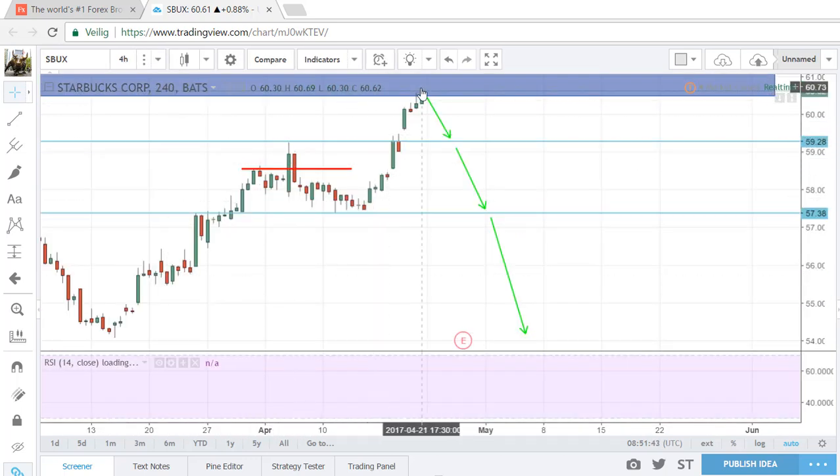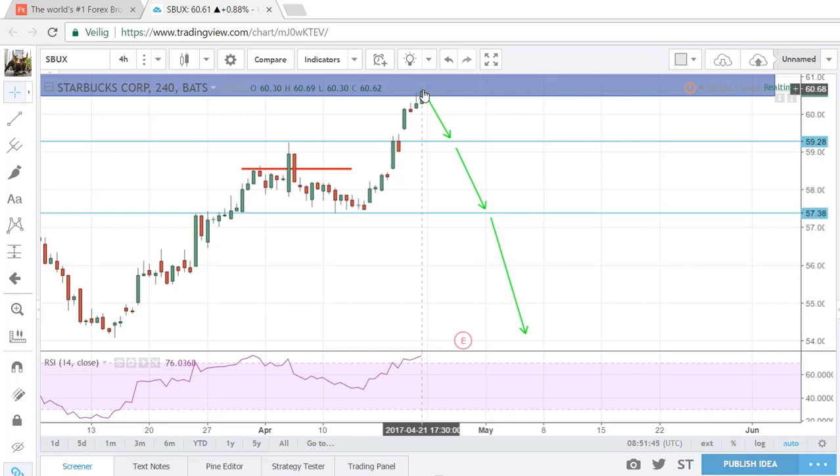Going back to the four-hour chart, if price does turn around in this demand zone, we will have another nice move to the downside where we will take our profits. We're also looking at the supply zone as a potential reversal area where we can go long and make money again. Starbucks didn't work out last week but is still on my watch list because we can find a new entry.